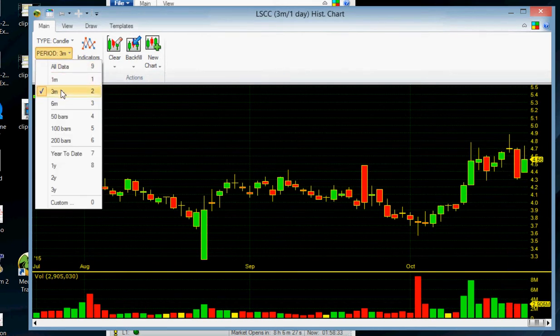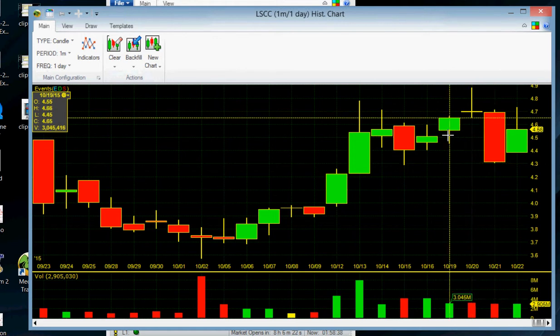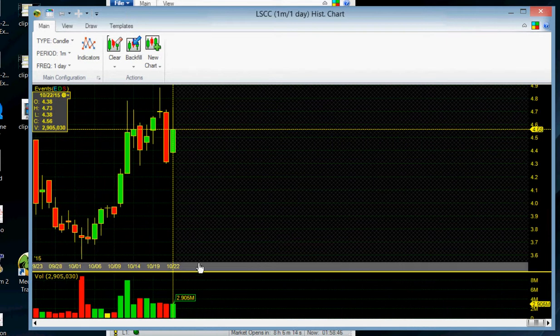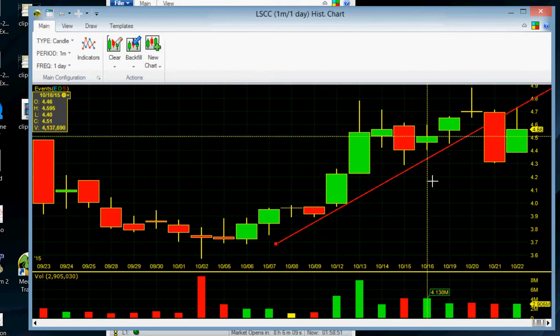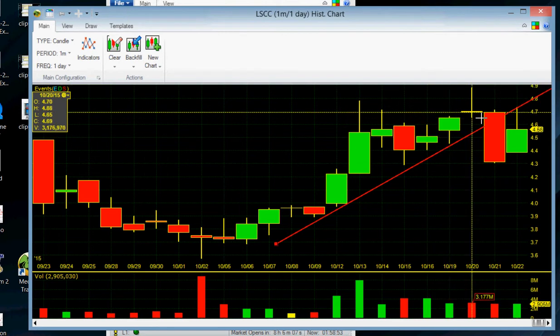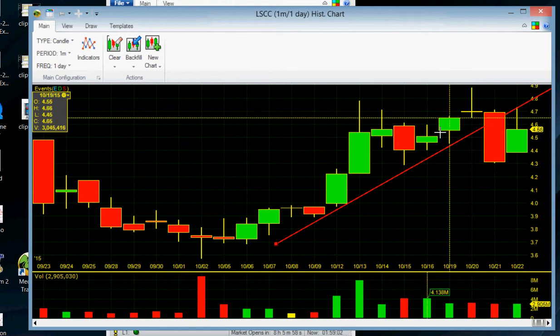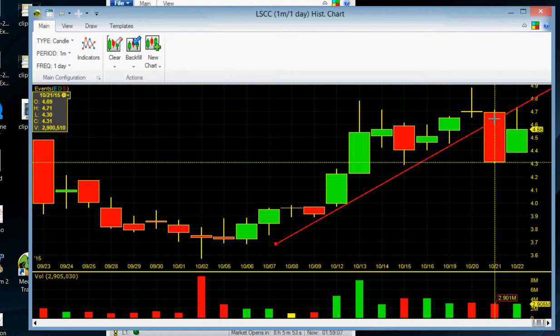I bought the breakout at 4.70 right here, anticipating the breakout to continue because it had this nice trend line going — this uptrend right here. So I bought the breakout expecting more of a run.